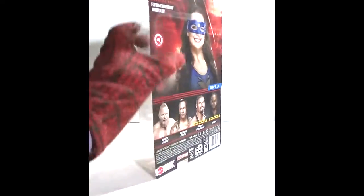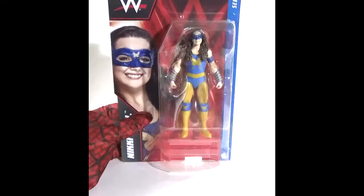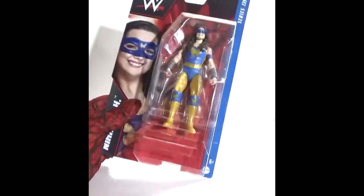Also from Ringside Collectibles, we have Nikki ASH with her superhero gimmick — WWE Mattel Basic Carry Series 135.